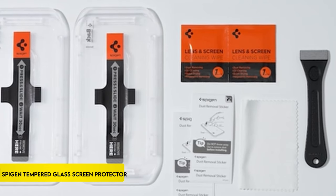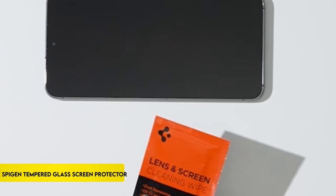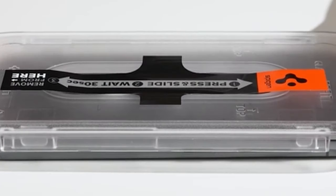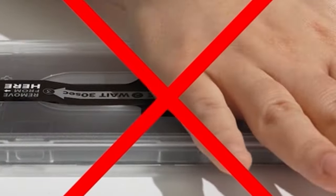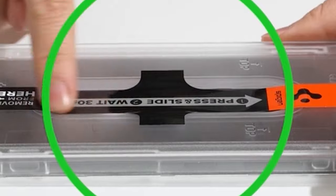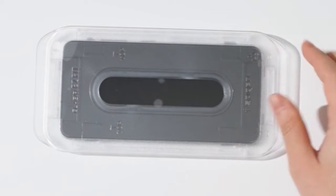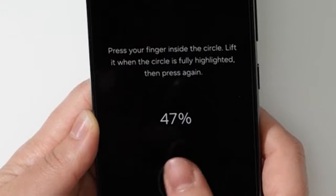On number 4: Spyjin Tempered Glass Screen Protector. Specifically created for the Samsung Galaxy S24 Ultra, the Spyjin screen protector comes in a handy 2-pack and includes a clever auto-alignment installation kit for simple application. Because it is made of tempered glass with a 9H hardness grade, the gadget is protected for a long time. The oleophobic layer keeps the screen surface clean by providing constant resistance to fingerprints. The screen protector maintains natural brightness with exceptional clarity and is made to work with all Spyjin Galaxy S24 Ultra cases, providing complete protection and a flawless user experience.